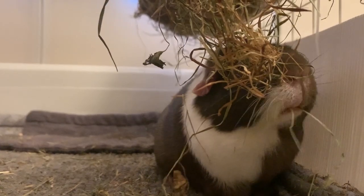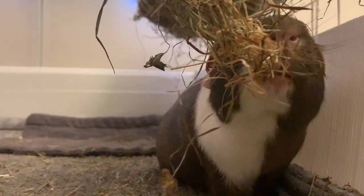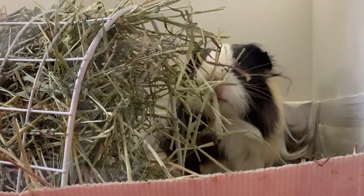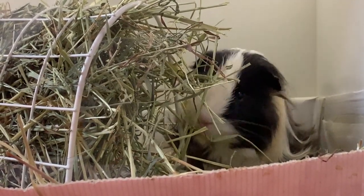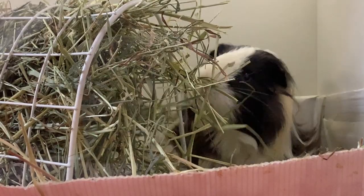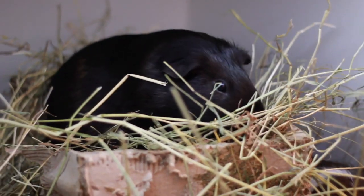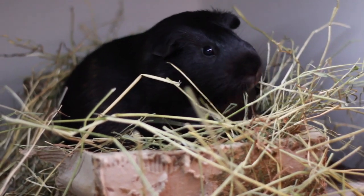Hay makes up 80% of a guinea pig's diet. They need continual and constant 24-hour access to it and will eat it throughout the day. A guinea pig eats more than their body's size in hay every day because it's an important part of ensuring they remain healthy. It helps their digestive system remain active and healthy because we all know that guinea pigs are little poop machines.